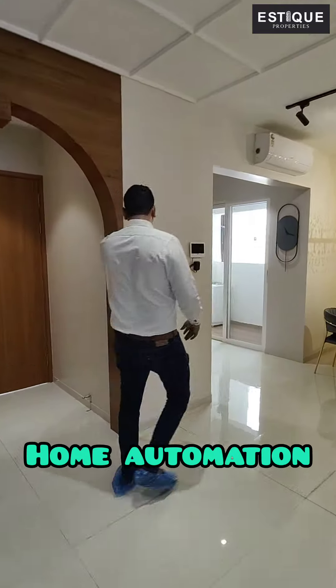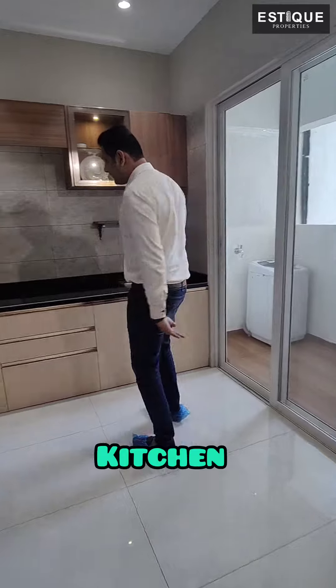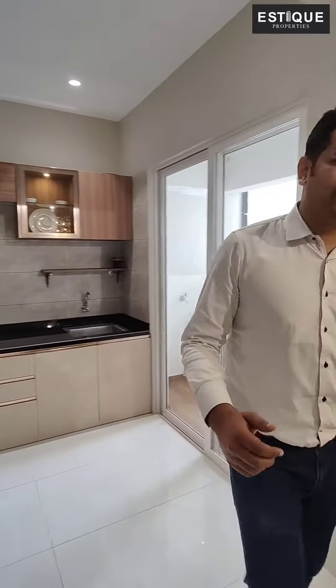This apartment has a soft-touch home automation given by the developer. This is a decently sized kitchen with an L-shaped countertop and a dry balcony.